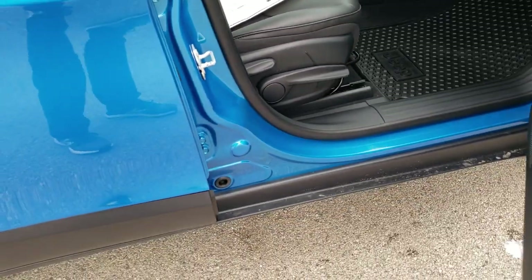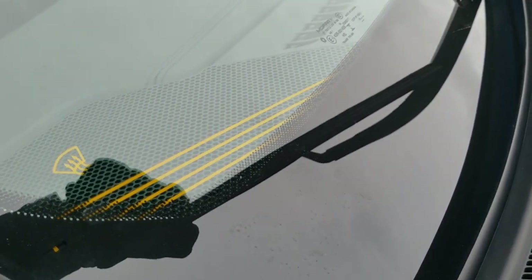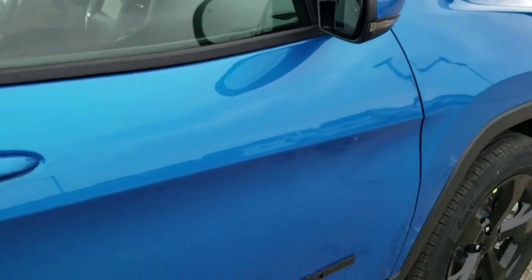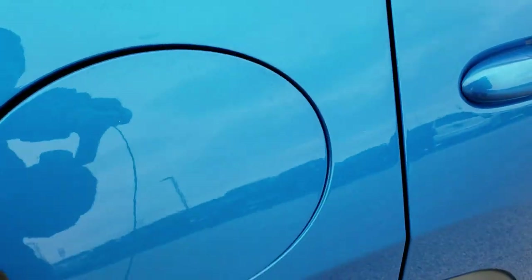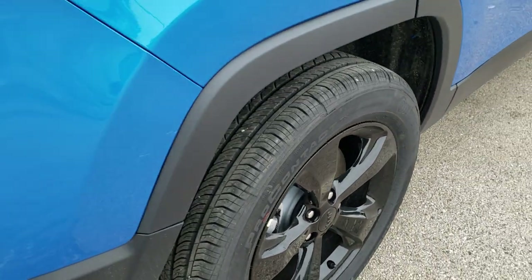The windshield wiper de-icer is those yellow lines right here — it heats up your windshield so that your wipers never stick to it. One thing I always like to point out is the capless fuel fill on the new Cherokees. Four wheel disc brakes on all the Cherokees as well.